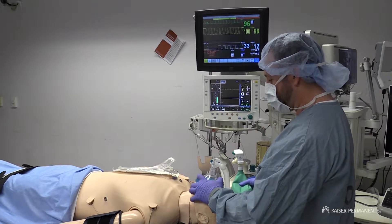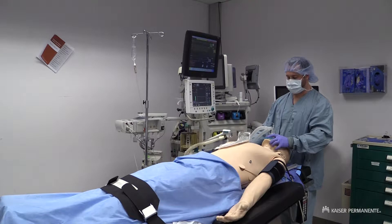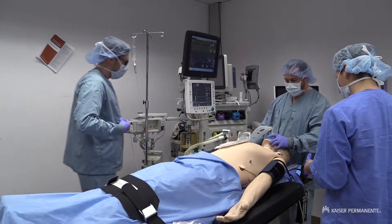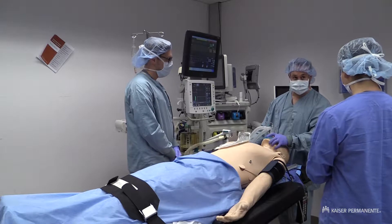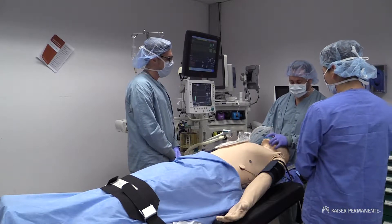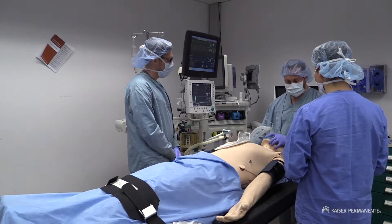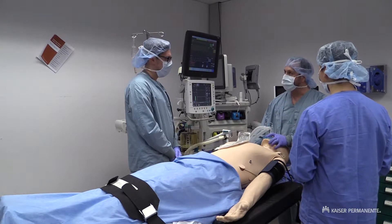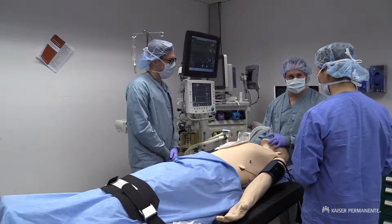Dr. Smith, can you come to OR 2 for some intubation assistance, please? Hey Jeremy, I heard you need some help in here — what's the situation? So he's got a challenging airway. It's an anterior airway. I've tried twice with two different blades and was barely able to see anything. He's got a big floppy epiglottis in addition to that, so I've asked David to get the GlideScope and sent our circulator, Katie, to go get that.